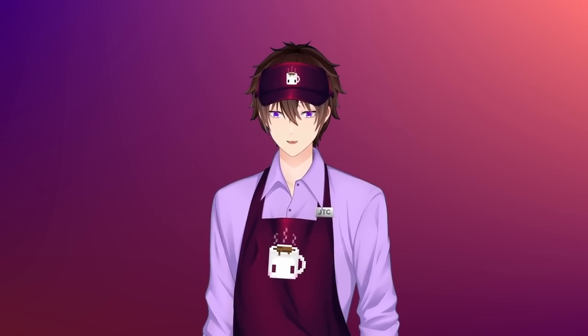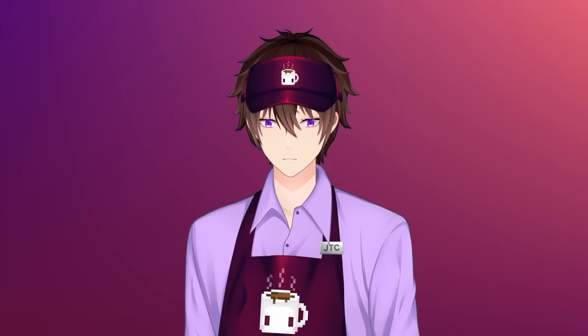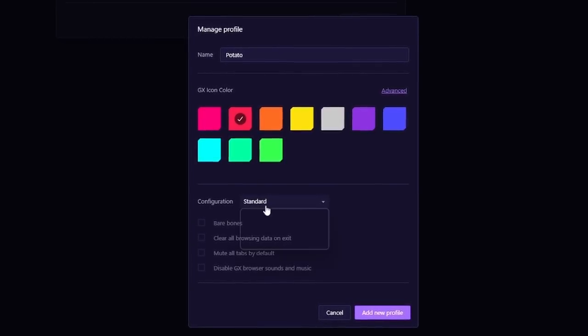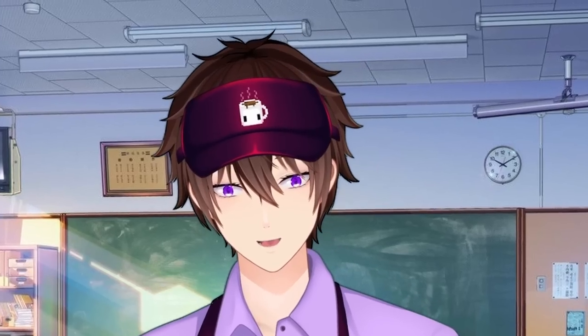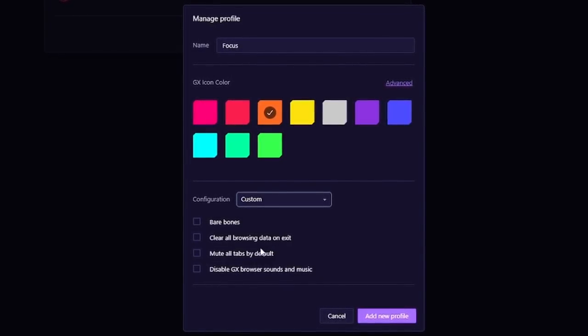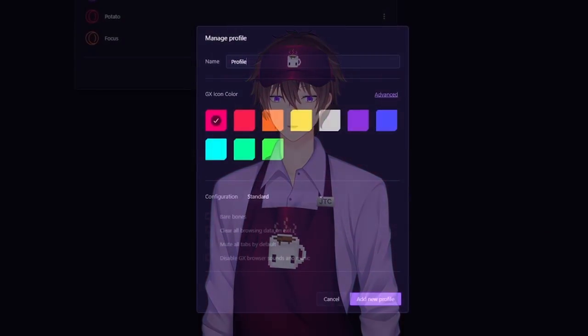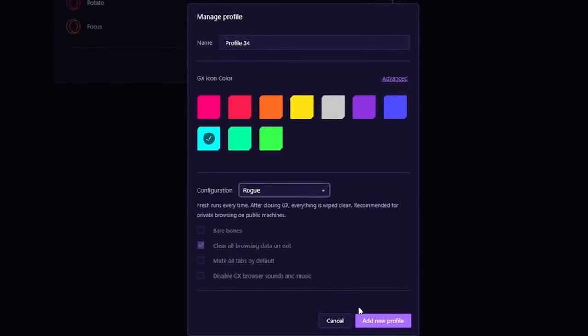Thinking about streaming? Now you can set up a profile to hide all of your personal information. Computer slowing down? Set up a potato mode so you can squeeze out as much performance as possible. In class and don't want distractions? We can keep the browser clean and focus on what you should be focusing on. Or if you're a devious little human, you can set up a rogue profile to automatically wipe your browsing data after closing the browser.